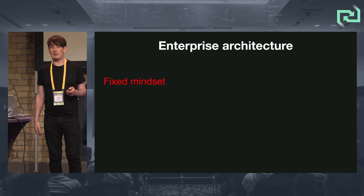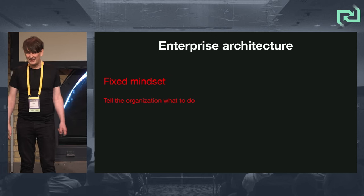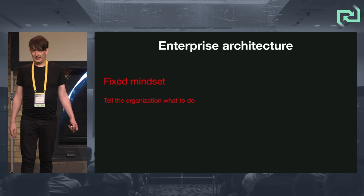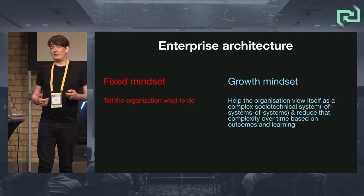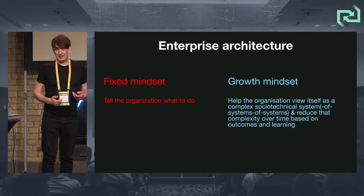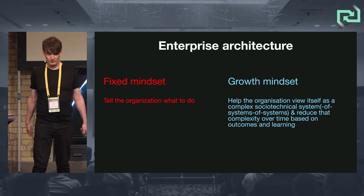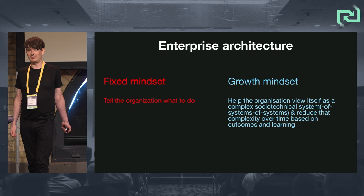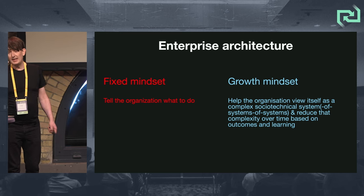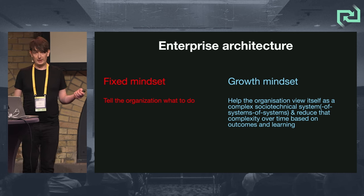Where does enterprise architecture come in? A fixed mindset says tell the organization what to do. That's not what I'm going to talk about. For me, enterprise architecture is helping the organization view itself as a complex socio-technical system of systems of systems, and help to reduce that complexity over time based on outcomes and learning.